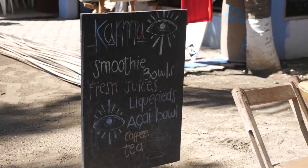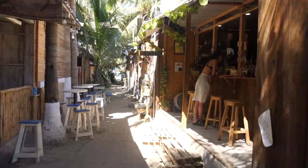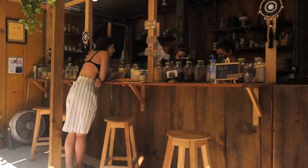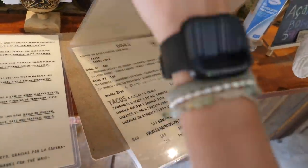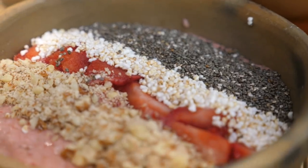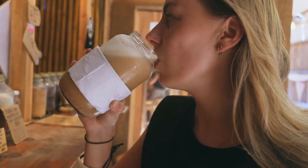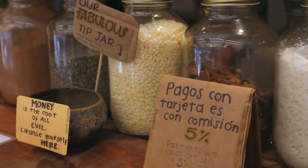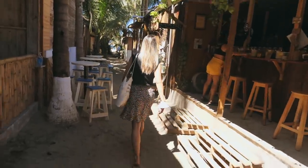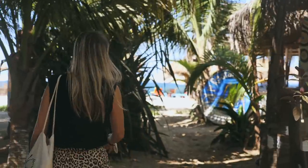So first stop of the day is Karma Bowls, which is one of the only acai smoothie bowl places in town. It's down this little alleyway. They had so many different options on the menu. Karen went for the classic acai bowl and I went for the love bowl. They were delicious and nutritious and a great way to start the day. This place is really popular especially after surfing, but they said they're super busy in the evening as well, just before sunset for a smoothie. Now we're going to keep going down this side street which takes us straight to the beach.